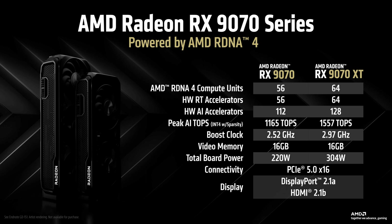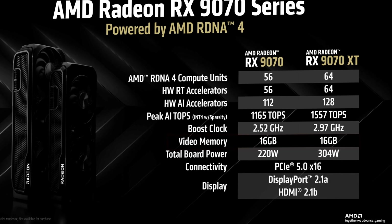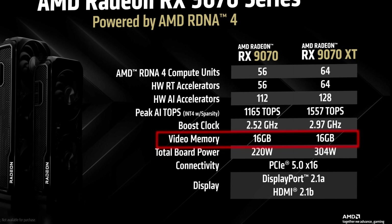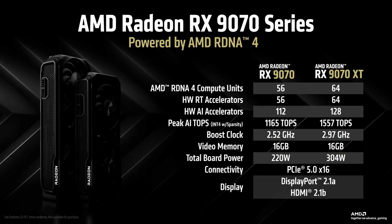The memory subsystem in RDNA 4 also shows some interesting choices from AMD. Both the RX 9070 and the RX 9070 XT come equipped with 16GB of VRAM, which is quite generous for cards in this performance tier and matches what NVIDIA is offering with the RTX 5070 Ti. This should provide ample headroom for current and upcoming titles, even at 4K resolution with high resolution textures.